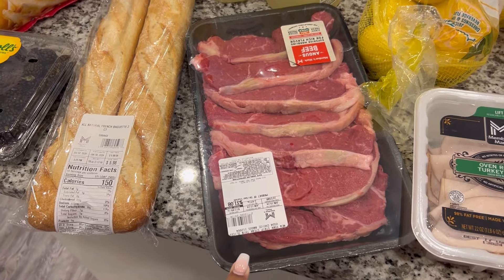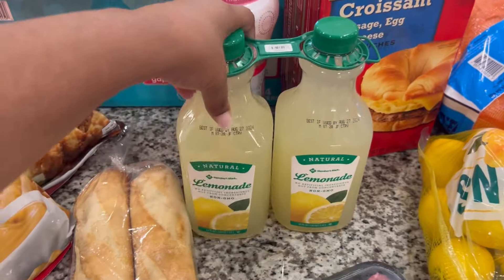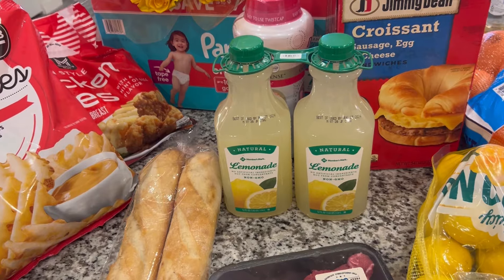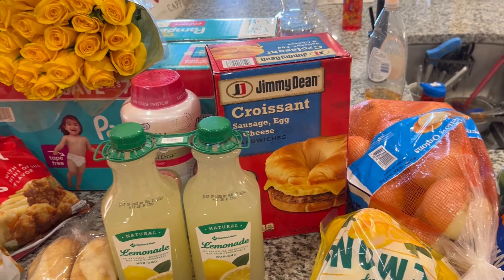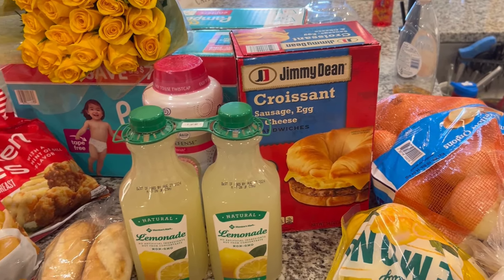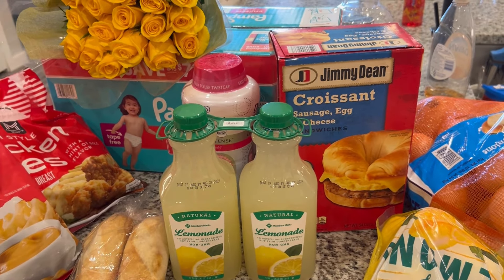Back to the stuff we got — we have some New York strip steaks. We grilled these last time and they were really good, so we got more. The Sam's lemonade — oh, we love it — and it doesn't bother the reflux that me and my five-year-old deal with, which is a bonus. I also got some croissant sausage, egg, and cheese sandwiches for breakfast.